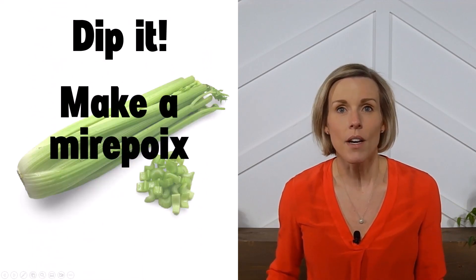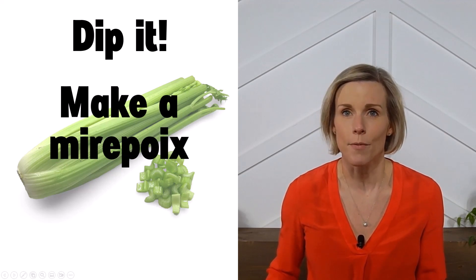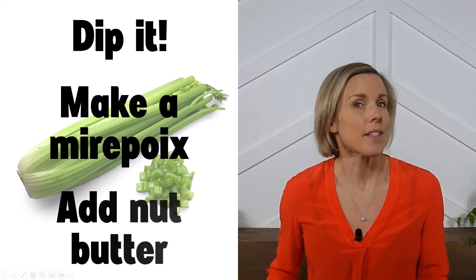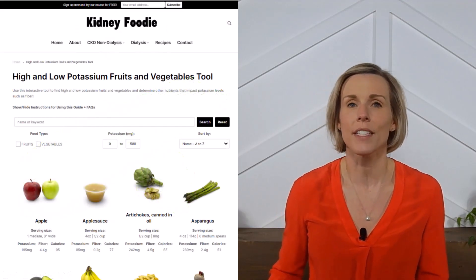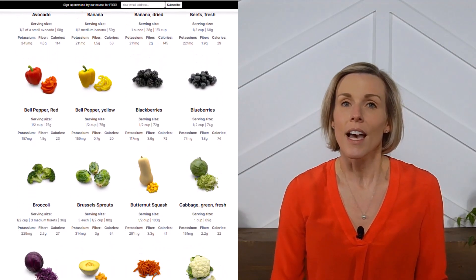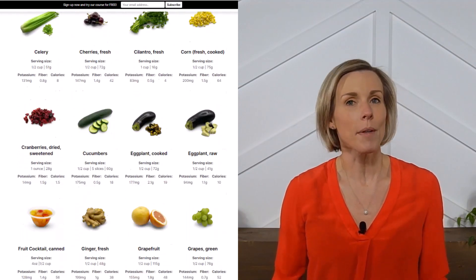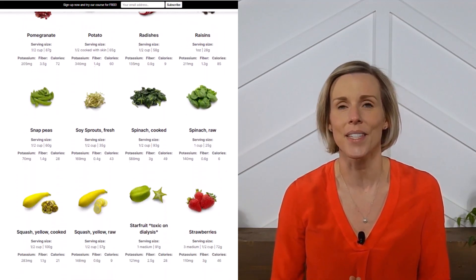You can also saute them with onions and carrots to make a great vegetable mirepoix to add to different types of foods, and it's always fun to spread peanut butter on them and decorate with raisins and dried cranberries. For more information on kidney-friendly fruits and vegetables, check out our fruit and vegetable tool on our website, and if you like videos like this please let me know by subscribing to our channel and liking this video.